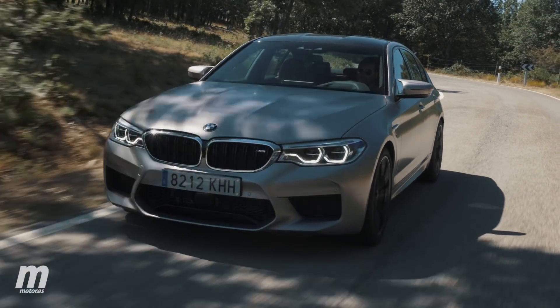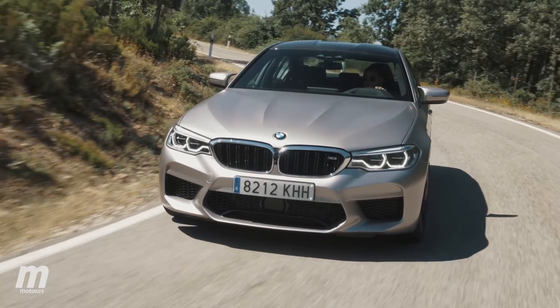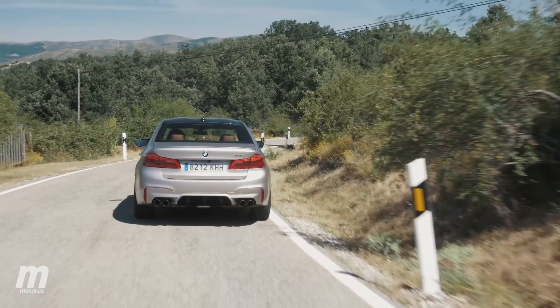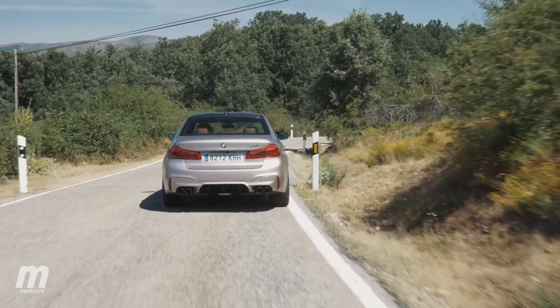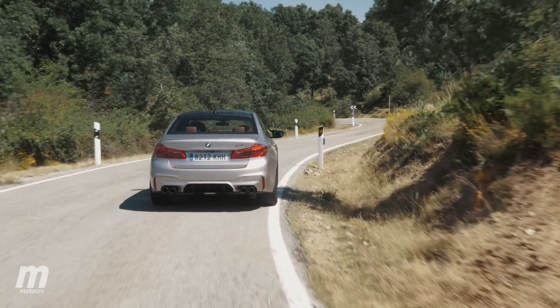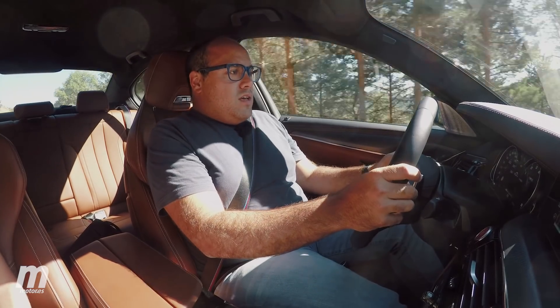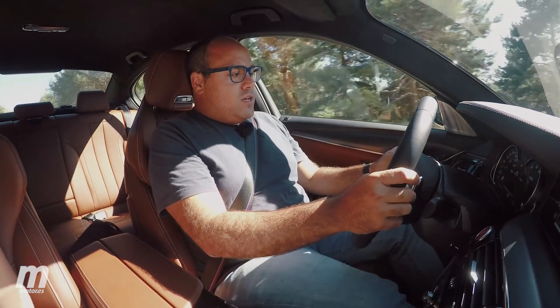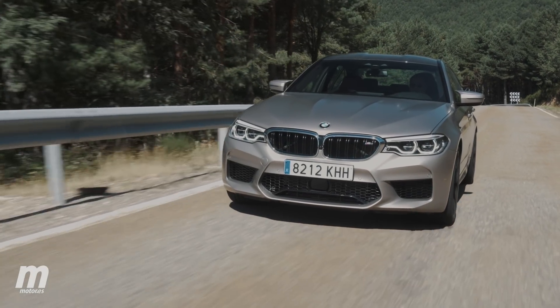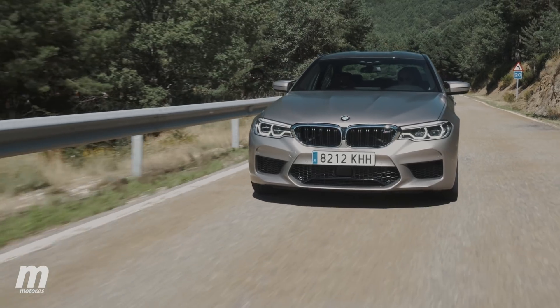El perfil de neumático es bastante estrecho, por lo tanto la rodadura no es exageradamente refinada. Pero dado que tenemos muy buen aislamiento, no se transmiten muchos ruidos al habitáculo. Lo que sí es cierto es que ninguno de esos viajes se va a hacer de forma ahorradora, porque el M5 no es un coche especialmente ahorrador. En ningún momento hemos podido bajar de los 10 litros de media a los 100.